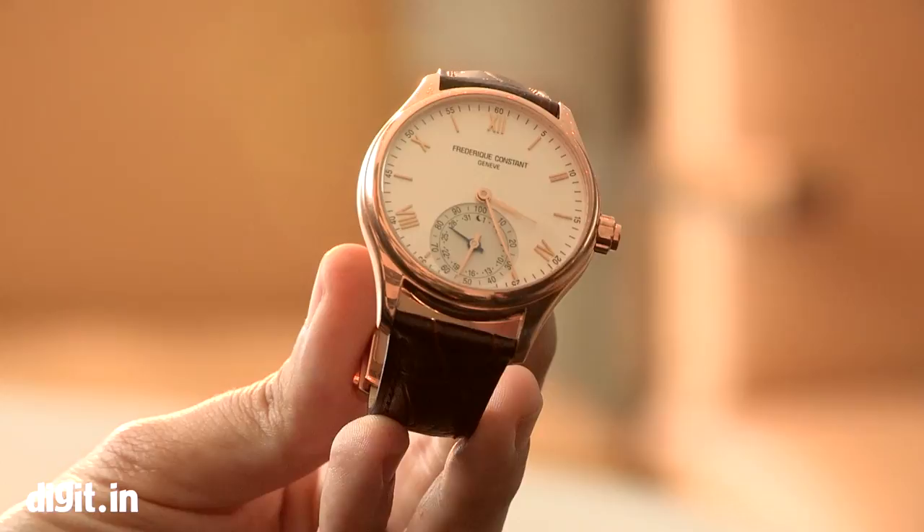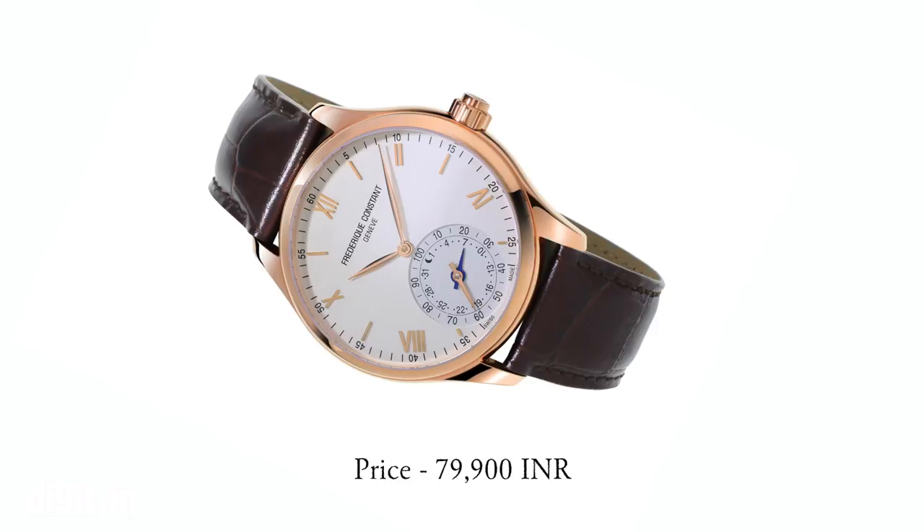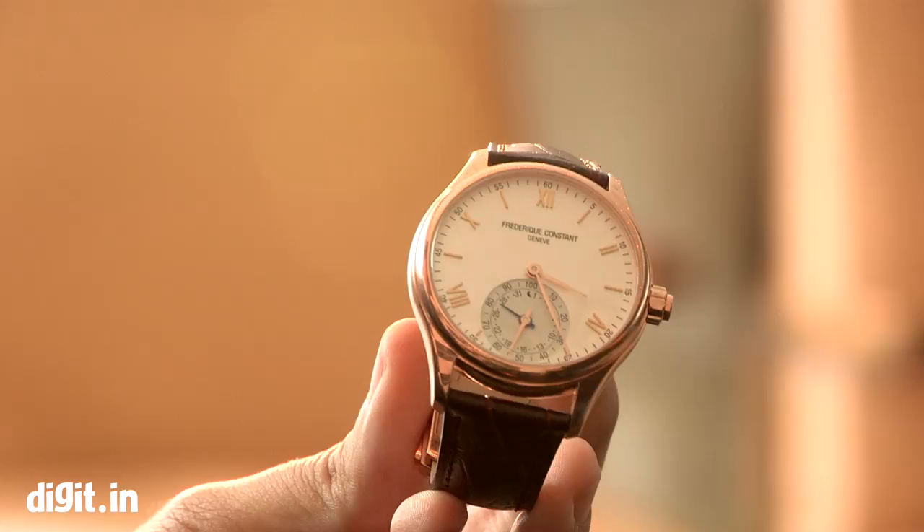What's the current price in India? We're going to start with the stainless steel silver case retailing at 70,000 rupees, and the rose gold plated case at 80,000 rupees.